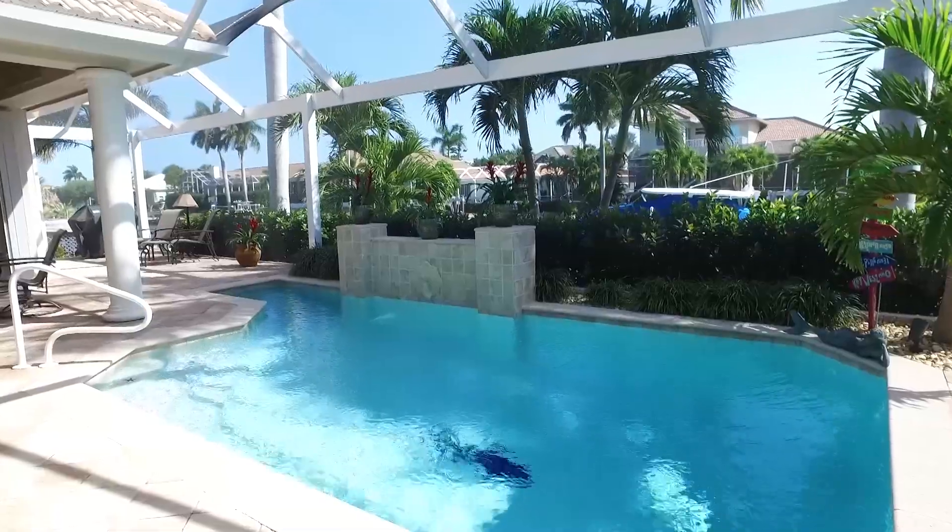The pool has been completely renovated with a beautiful waterfall. In addition, there's a picture window super screen.